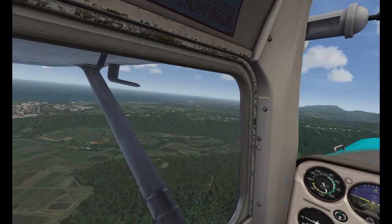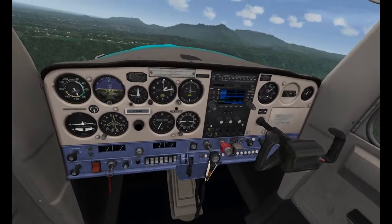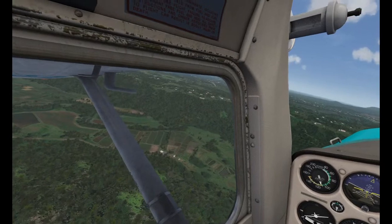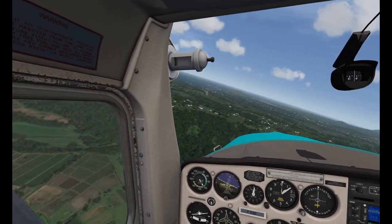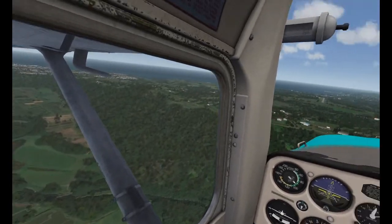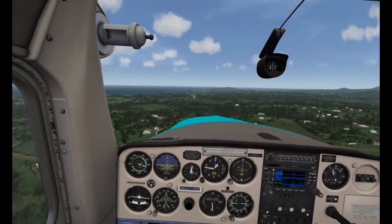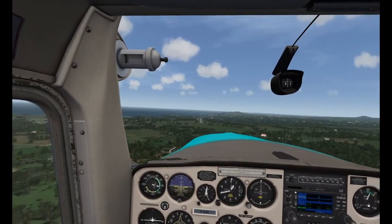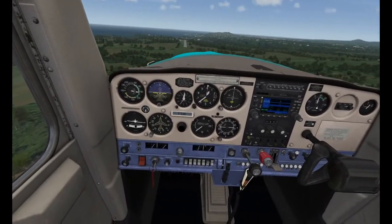There we are — we'll do a bit of a base leg onto finals. Mixture fully rich, flaps coming down. Now you won't see this on the 2D monitor, but right now the way that terrain drops you can really feel it in VR. That view out there is very convincing. Just trimming up here using my Saitek trim wheel — could not be without it. Here we go, on finals, flaps down, T's and P's looking good, landing light on.